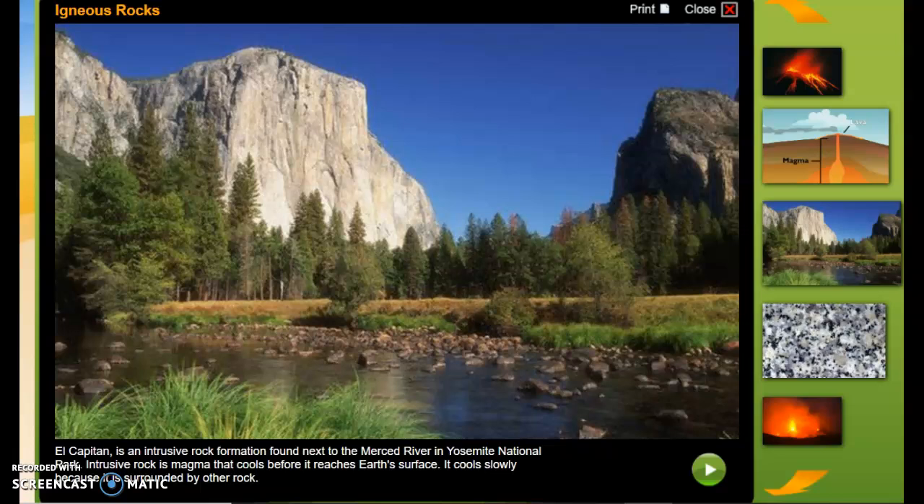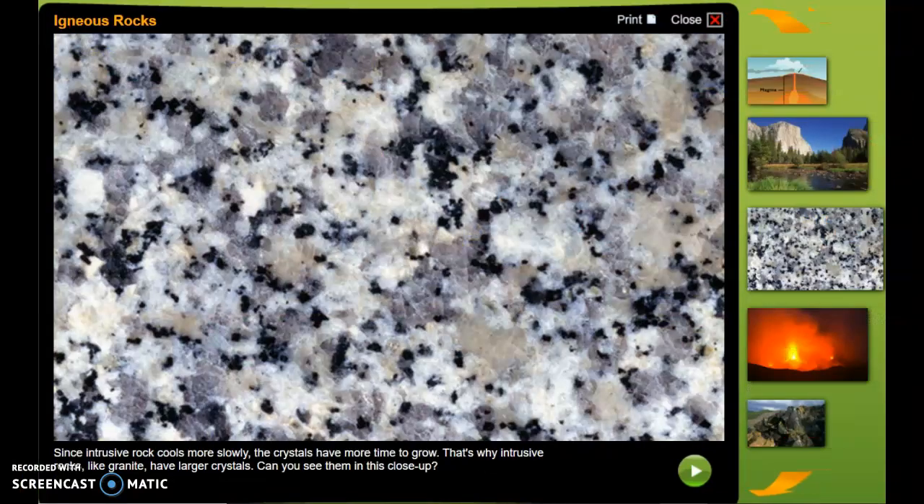El Capitan is an intrusive rock formation found next to the Merced River in Yosemite National Park. Intrusive rock is magma that cools before it reaches earth's surface. It cools slowly because it is surrounded by other rock. Since intrusive rock cools more slowly, the crystals have more time to grow. That's why intrusive rock, like granite, have larger crystals. Can you see them in this close-up?